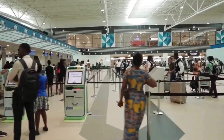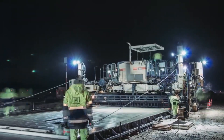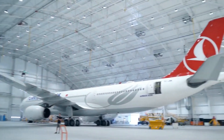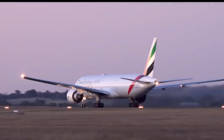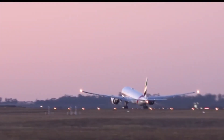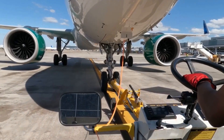Such an achievement signifies the quality and durability of our prestigious airport. A similar feat was accomplished on Thursday, September 29, 2022, when the British Airways ferry flight — the world's largest passenger plane and the only full-length double-deck jet airliner — made a technical stop at the Kotoka International Airport.